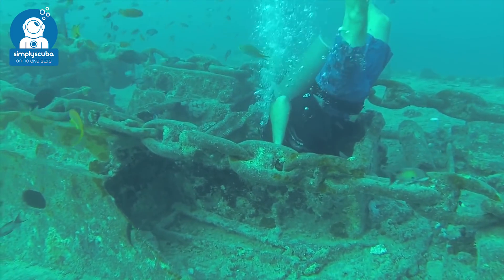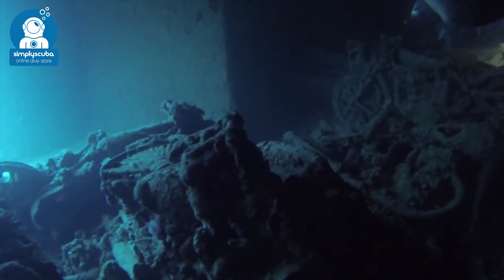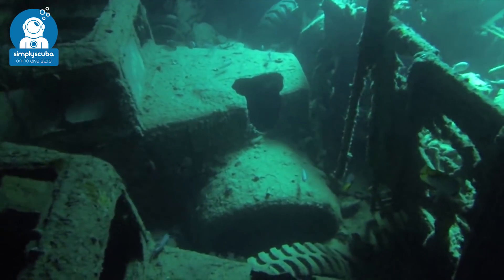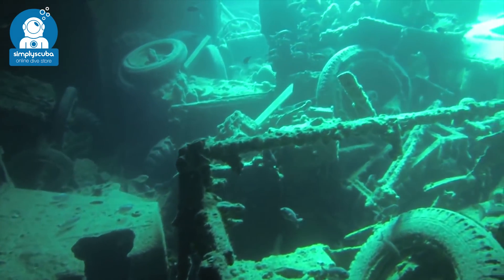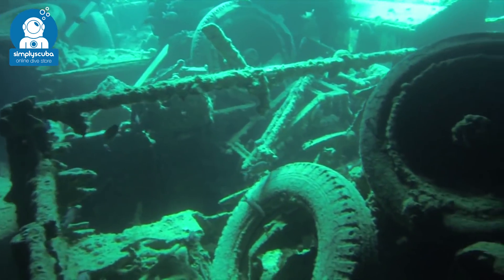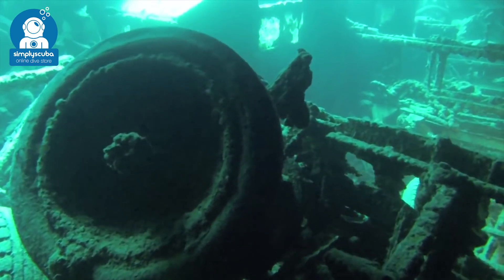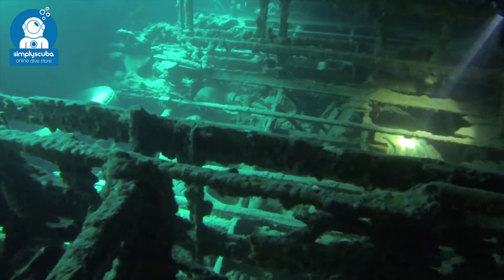The ship is split into two main sections with debris in between where the blast zone was. You will find tanks and piles of ammunition such as projectiles. Inside Thistlegorm is a large open cargo hold where shafts of sunlight break through cavities. Heaps of explosives such as hand grenades and anti-tank mines litter the floor. What is incredible to witness are the trucks and motorcycles.